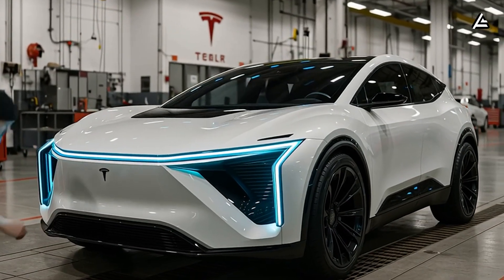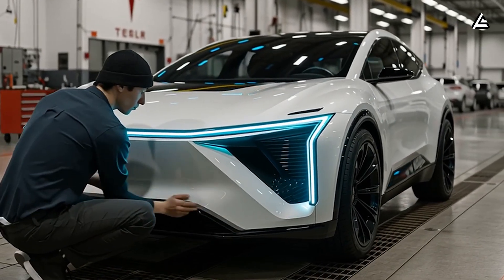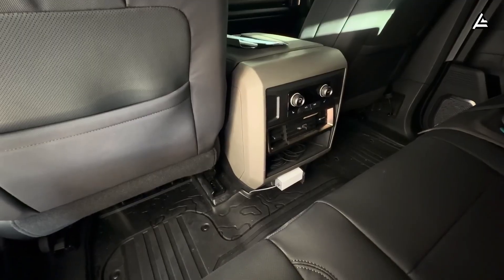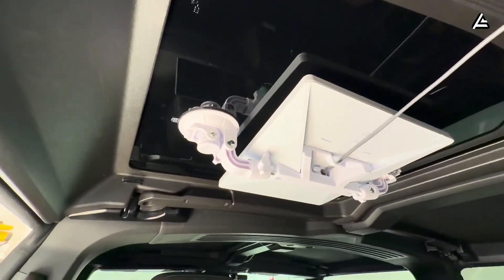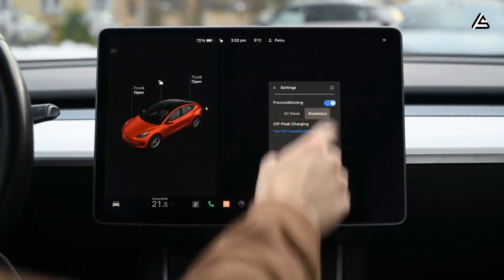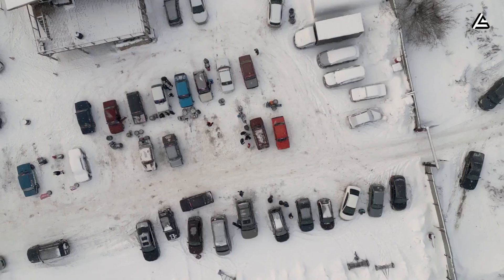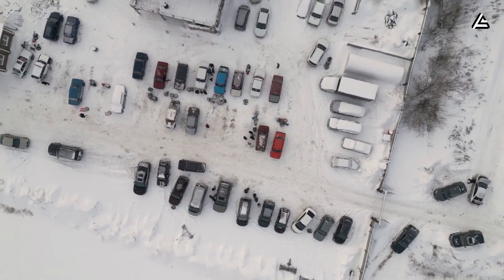Thanks to this design, Tesla Model 2 Starlink gives absolute priority to safety, status, and control. The vehicle gateway decides which data is sent first, which data is rate limited, and which data is not allowed to pass through Starlink at all. This ensures the vehicle always maintains a stable communication channel with Tesla's system, even when cellular signal is weak or the car is parked in hard-to-reach locations.